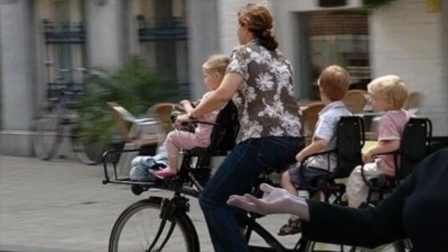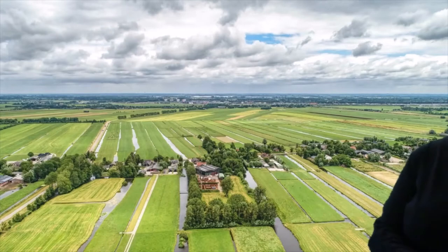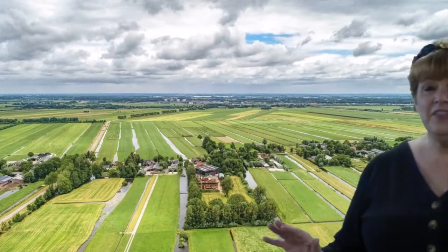People bike to work. They even bike their kids around when they go grocery shopping. The Netherlands has a maritime climate, which means it's very mild in the winter and very cool in the summer, and that makes it excellent for farming. The Netherlands is the second biggest exporter of agricultural goods in the whole world, only to the United States. And remember, they're only half the size of the state of Maine.